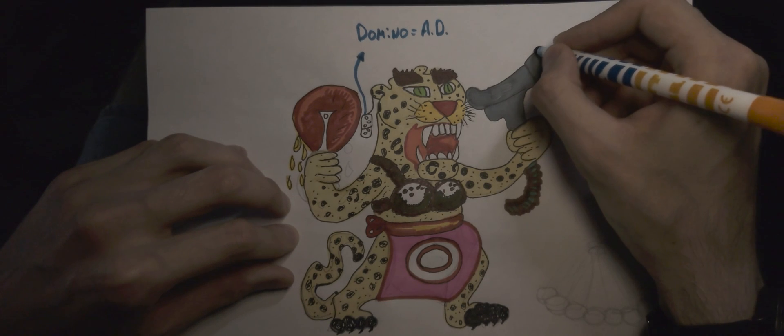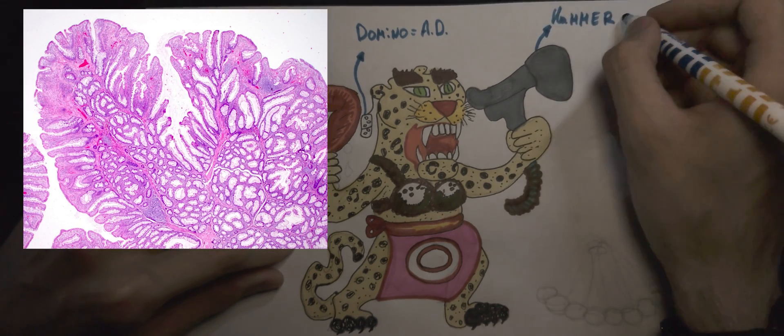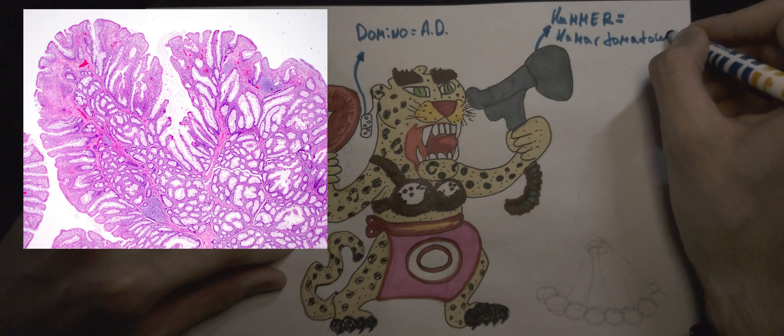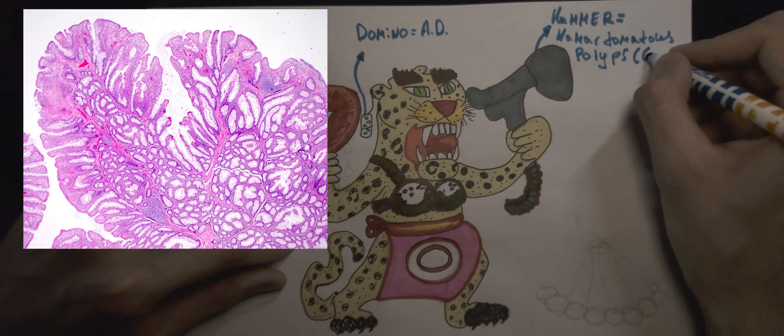Our Jagger woman holds a hammer in her hand that symbolizes the hamartomatous polyps that form in the GIT during Peutz-Jeghers syndrome. Hammer for hamartomatous polyp.